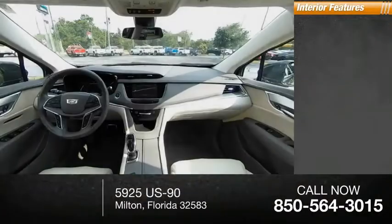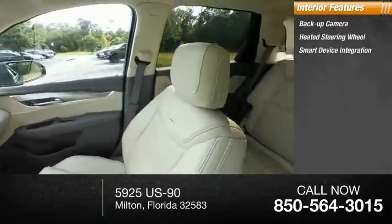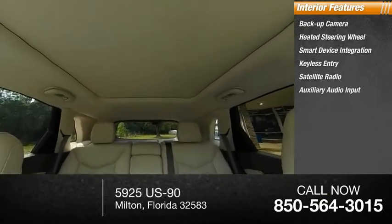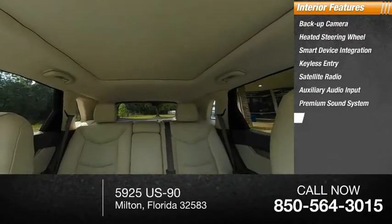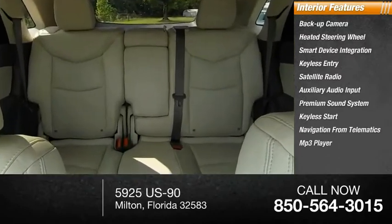Inside you'll find backup camera, heated steering wheel, smart device integration, keyless entry, satellite radio, auxiliary audio input, premium sound system, keyless start, navigation from telematics, and MP3 player.